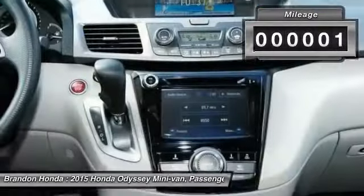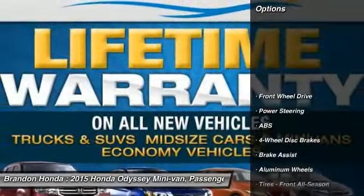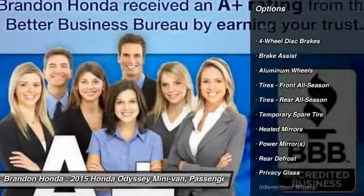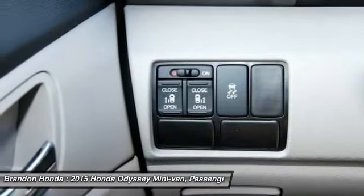This vehicle has less than 100 miles. Here are some of this vehicle's great options: power passenger seat, stability control, anti-lock braking system, traction control, and steering wheel audio controls.